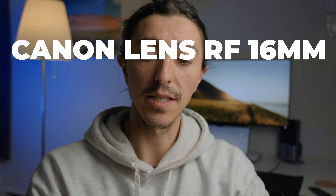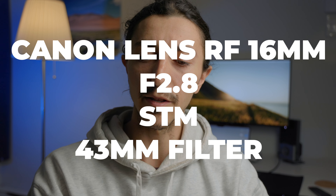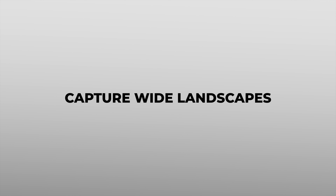Hello everyone! Today we're going to talk about a lens I've owned since Christmas — a gift from myself to myself. It's this one right here: the 16 millimeter. It's a small lens with a 43 millimeter filter. The full name is the Canon RF 16mm f/2.8 STM with a 43 millimeter filter. It's a really good lens, so let me talk to you about it. If you're new to my channel, please subscribe.